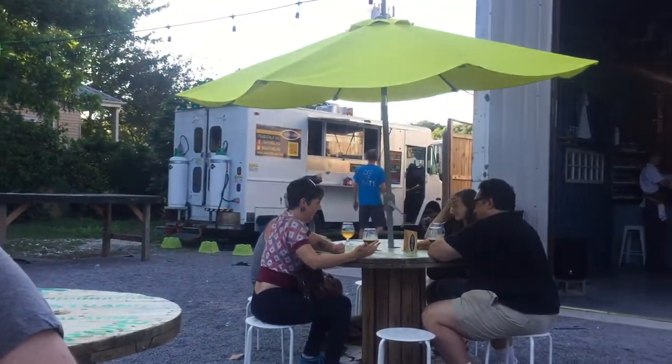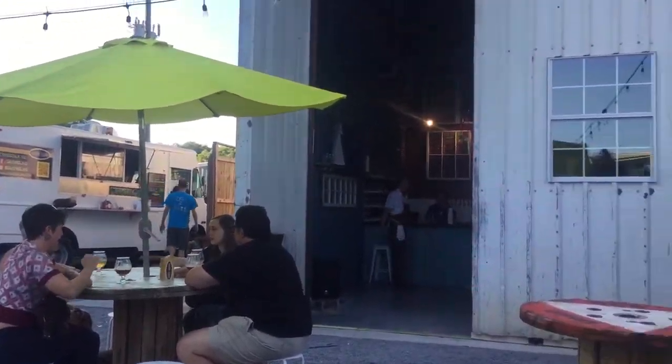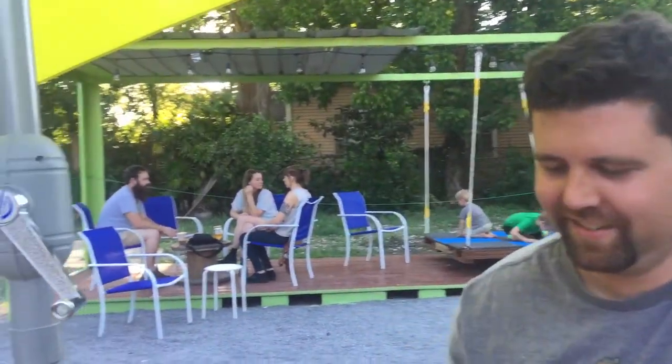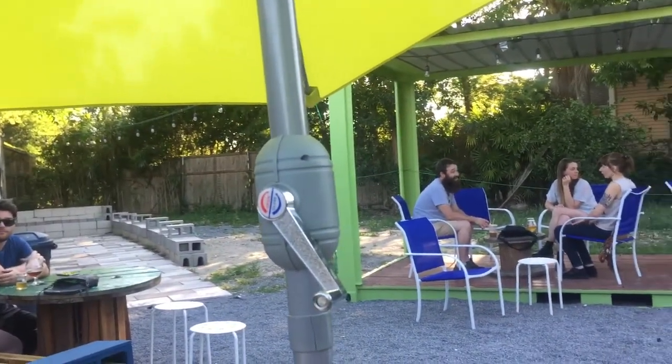Hey gang, welcome back to another edition of Josh's Key to Better Beers. We're here today at Parlo Beer Lab. Take a look around, see how it is — nice, very nice. It's great out here, great day for it.